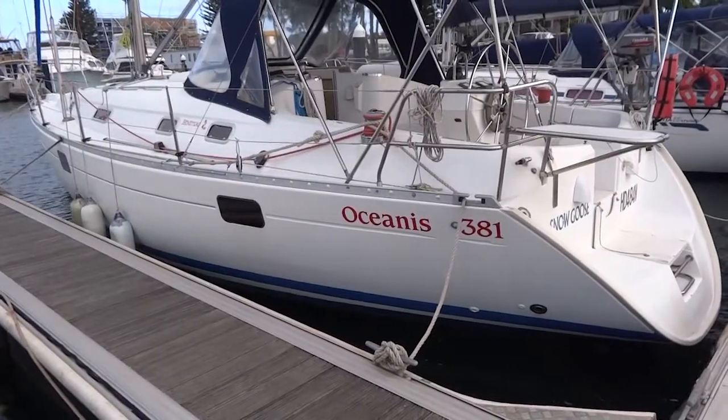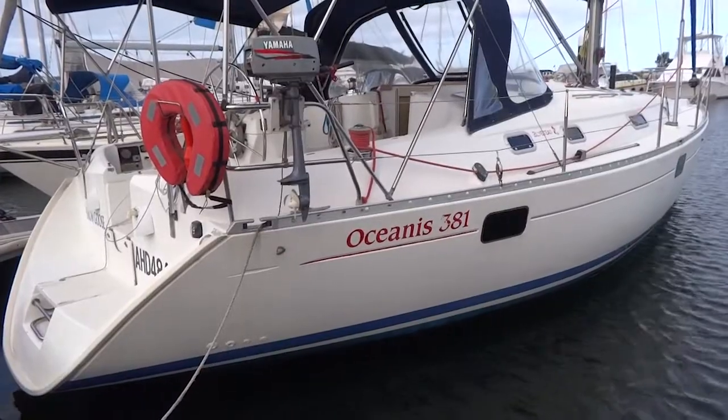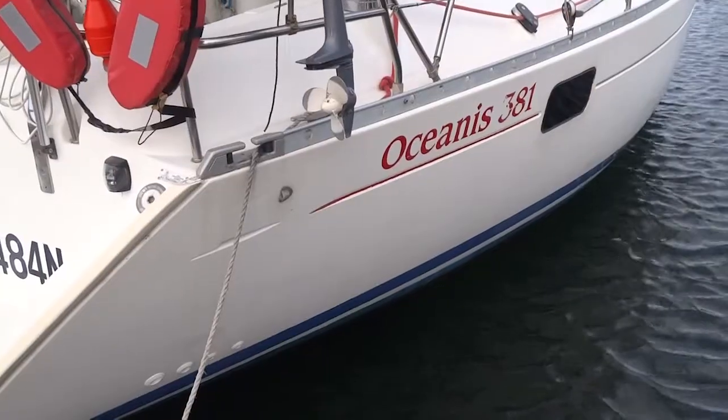Hi, today we are looking at a 1996 Beneteau Oceanus 381, lying at Batemans Bay Marina on the New South Wales South Coast.